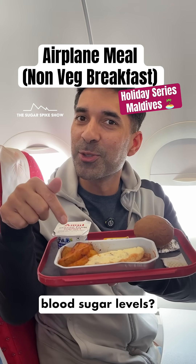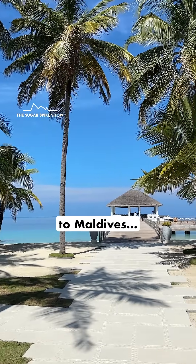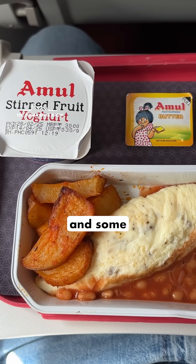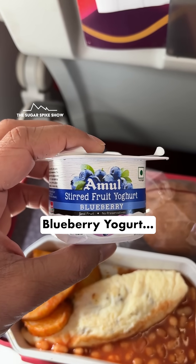Do you know what airplane food does to blood sugar levels? Let's find out. I'm on a morning Air India flight to Maldives and they've given what looks like a two egg omelette, some baked beans and some baked potatoes. They've also given me a bread bun with some butter and for something sweet, blueberry yogurt.